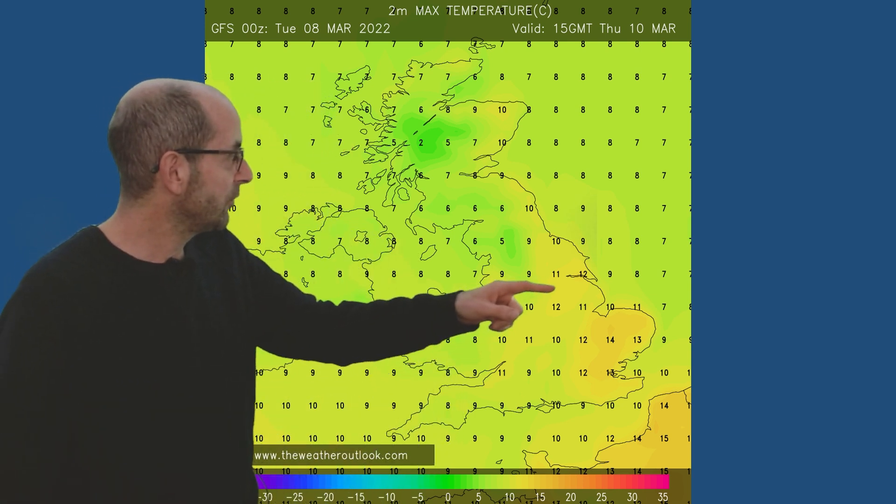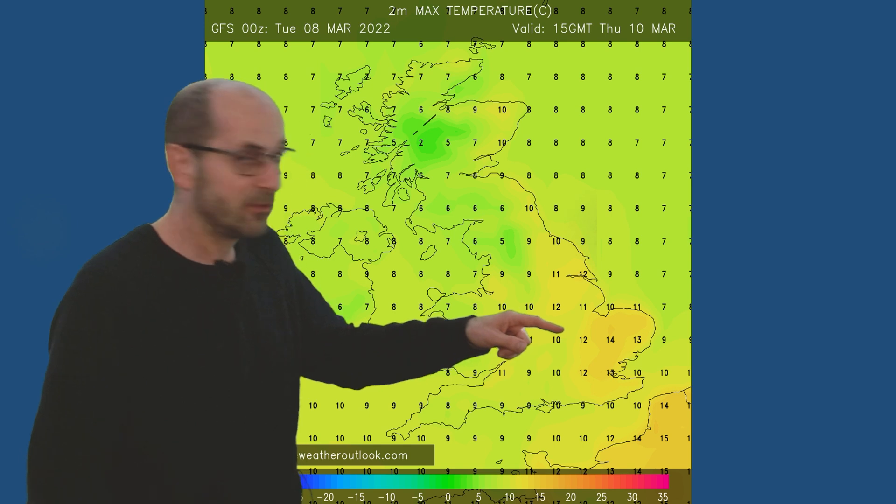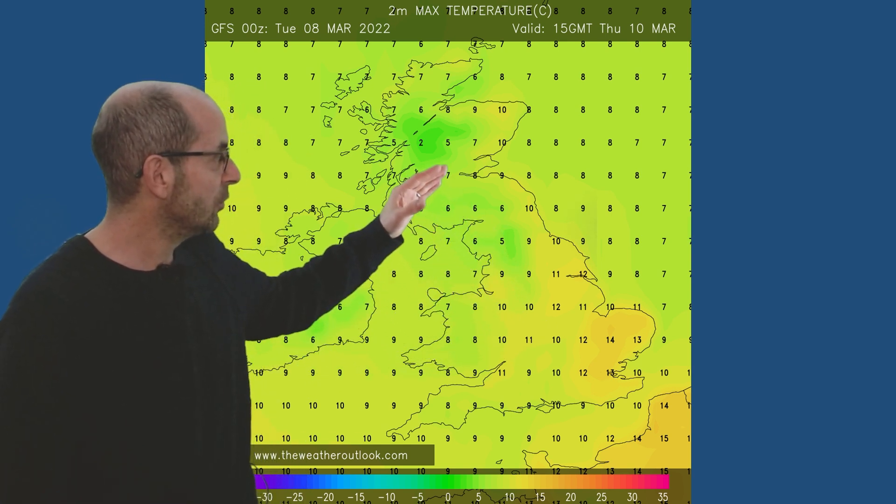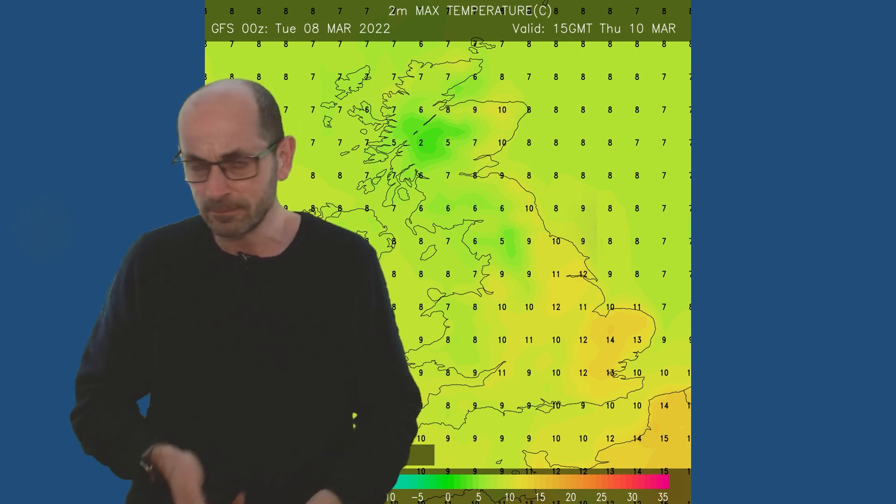Therefore, the two metre temperatures that we can expect are often close to or above the average. Here's an example: 15 GMT Thursday the 10th — 12 to 14 Celsius in central and eastern England, cooler as you head northwestwards. It will of course be varying from day to day, sometimes a little bit lower than this, but these are quite indicative of the week as a whole.